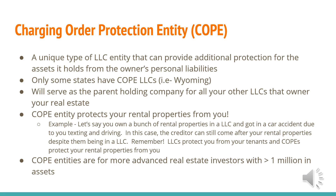What's nice about the COPE entity is it protects your rental properties from you. With a normal LLC, it protects you from your tenants — if your tenants try to sue you, it protects you from them. But a COPE entity protects your rental properties from you. Remember: LLCs protect you from your tenants, and COPEs protect your rental properties from you.